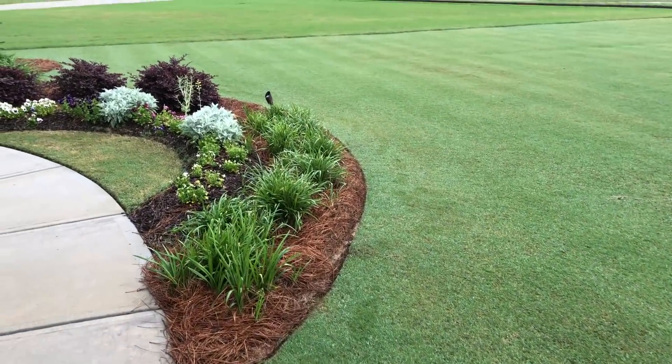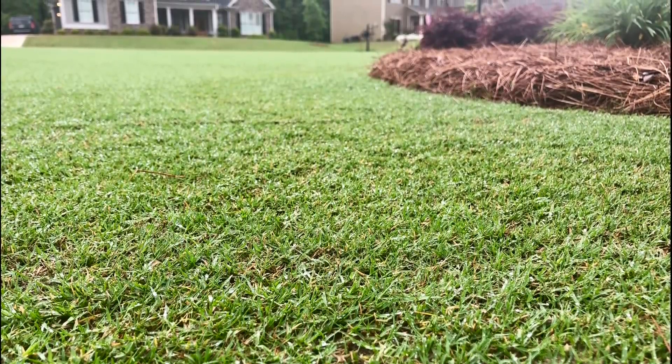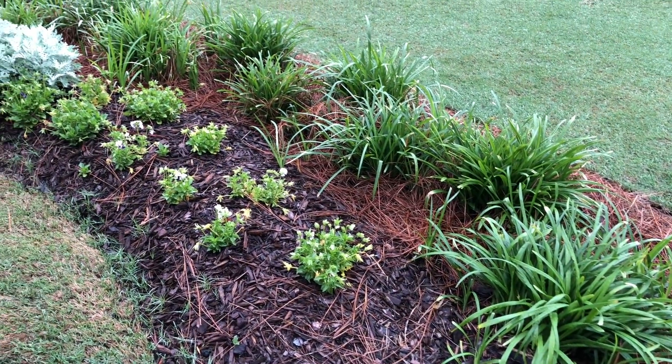I'm getting a little bit of settling where there were some irrigation trenches and the gas line installed when this house was first built, so that definitely needs to be addressed.